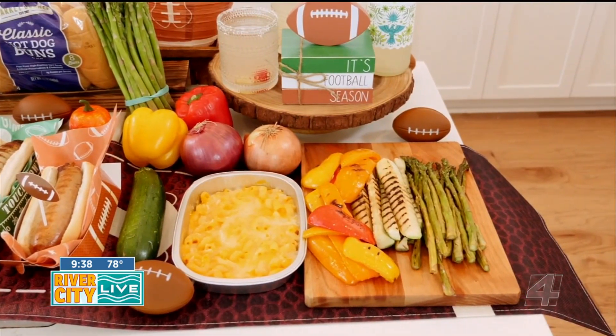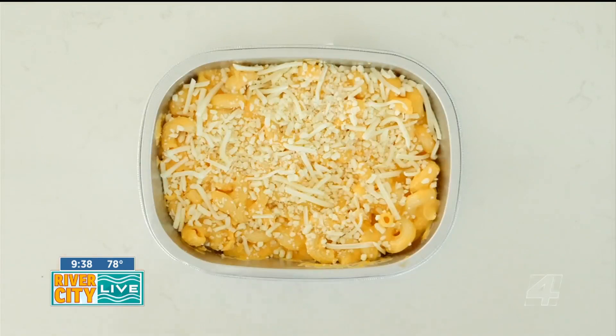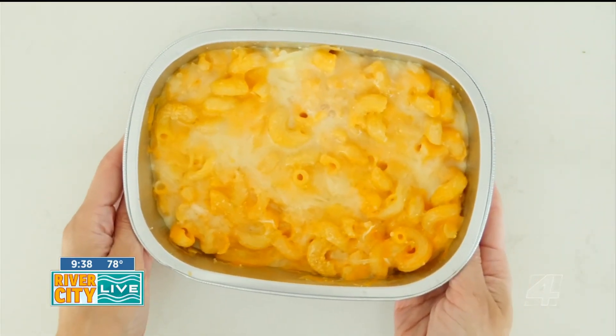Another time-saving hack is the ready-to-heat meals from the deli area, like the home-style cheddar mac and cheese that's ready in minutes. Finally,